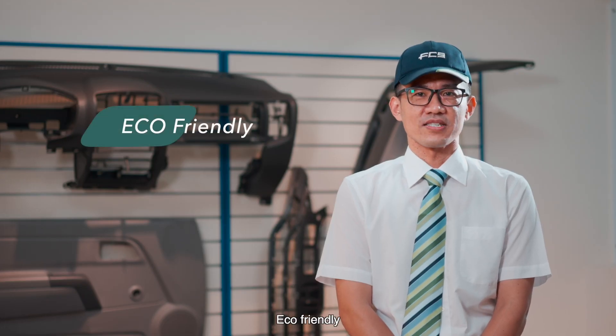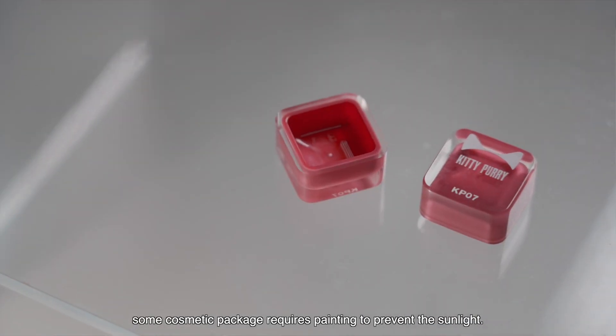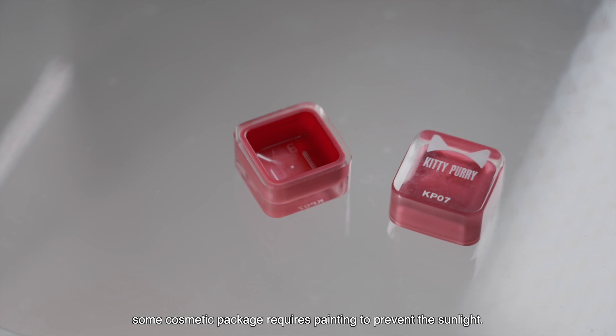Eco-friendly: reducing the pollution of spray painting. Some cosmetic packaging requires painting to prevent sunlight damage, and our solution addresses this sustainably.